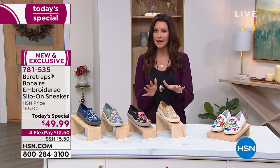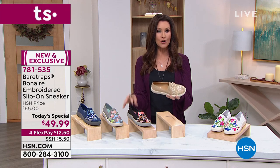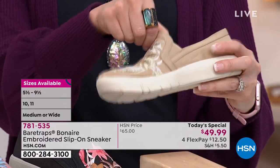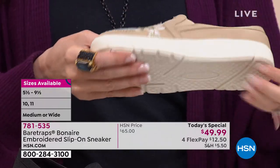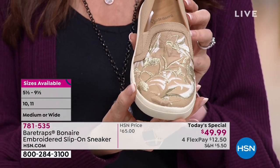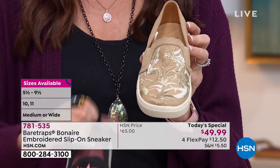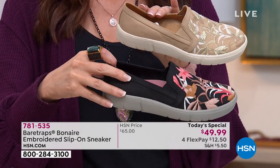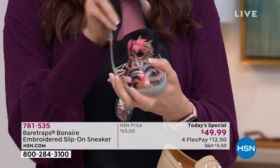The Q card or Zulily card makes it about $10, but everybody gets flex pay — interest-free payments on any credit card. On sizing: sizes five and a half through eleven, medium and wide width. Bear Traps is a national brand, so order your true size. The shoe has twin goring right at the top to give a little extra stretch as you bend your foot. It has a really cushy, wide toe box — roomy but providing stability. Always recommend true to size.